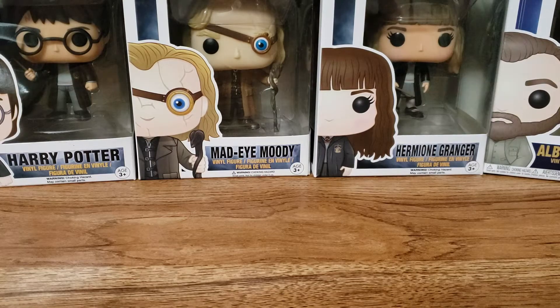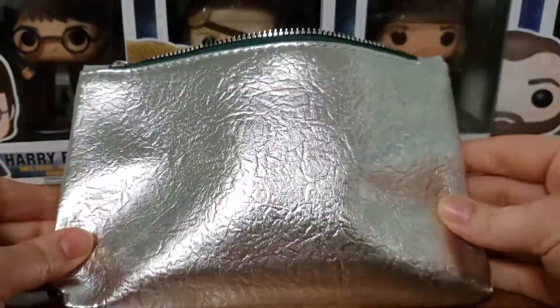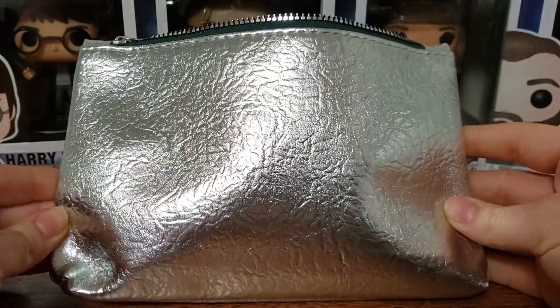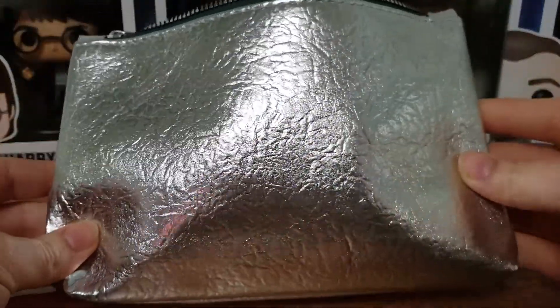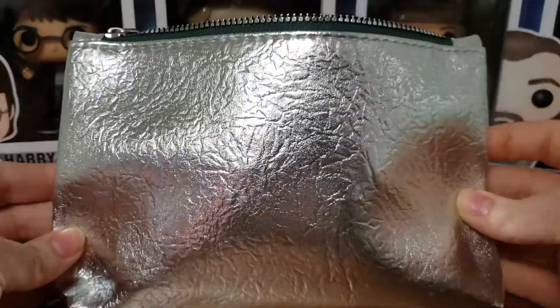Hello everyone and welcome back to my channel. Today I am here with my December Ipsy bag. I know this is a little late, but it's still December, so it's alright. First up we have the bag here and this is what it looks like. I'm not a huge fan of it — it's just kind of ugly. It looks like crinkled aluminum foil. I just don't like it.